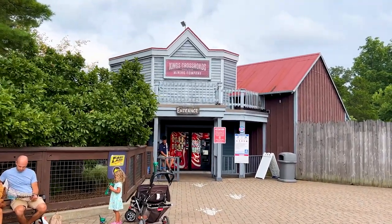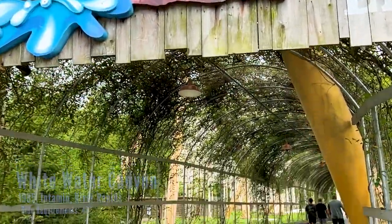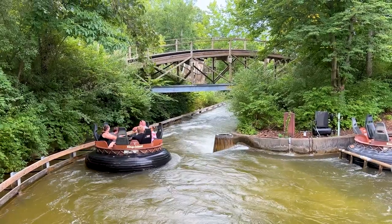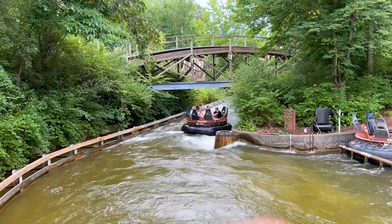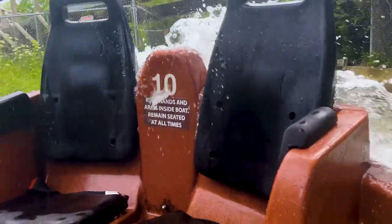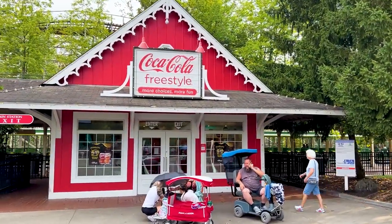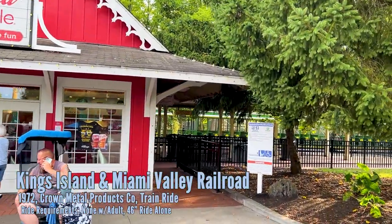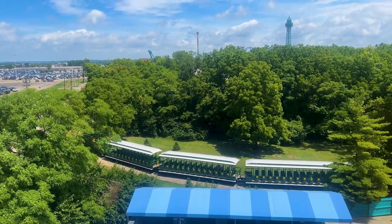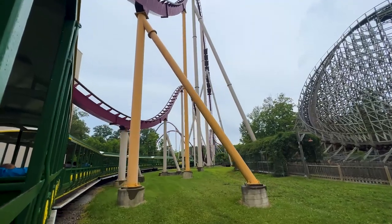The Beast is pretty tame during the day — I'd call Adventure Express wilder in daylight — but at night it becomes another beast entirely. On the way to our next coaster is White Water Canyon, the park's river raft ride, where you sit in round boats going through a trough with waterfalls and water hazards. It can leave you completely dry or completely soaked — it all depends on luck. Past River Town is the Kings Island Railroad, which provides transportation to Soak City water park and offers a nice loop around the backwoods of the park.